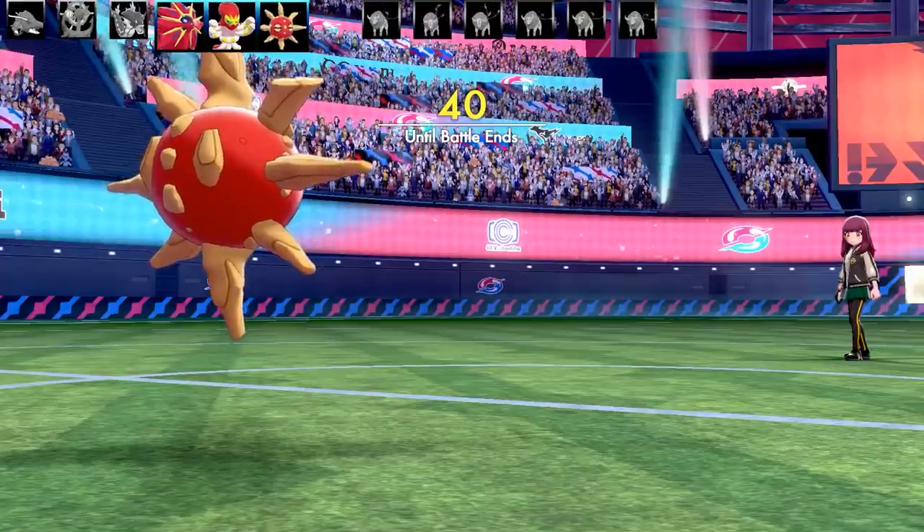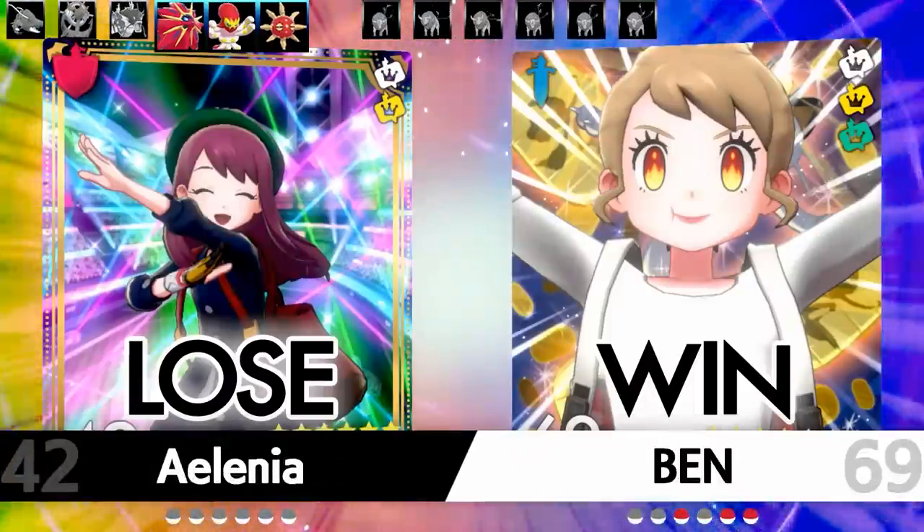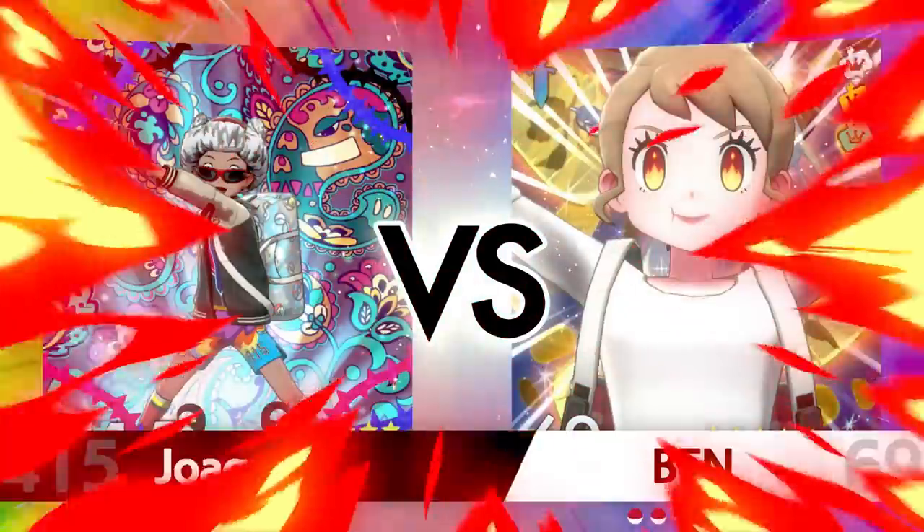I hope you enjoyed that — sorry the first battle was so long, but I had to pull off that Grapploct and Solrock combination. It took that long to set up. Alright, let's get on to the second battle. This one's kind of interesting too — it's hard not to spoil.